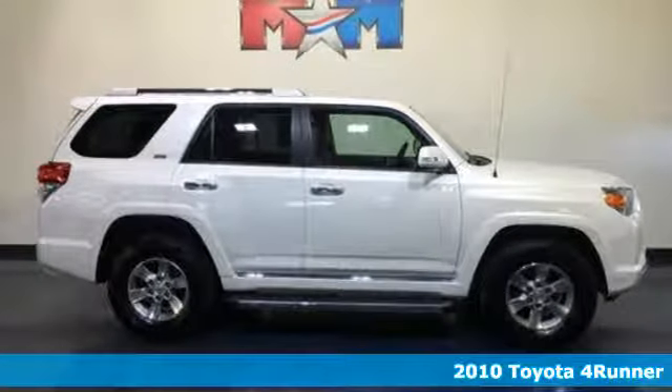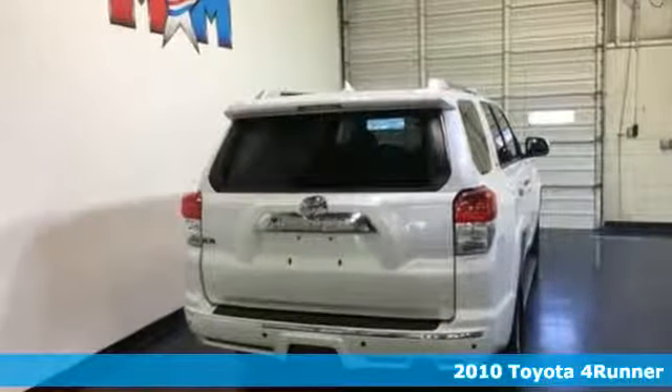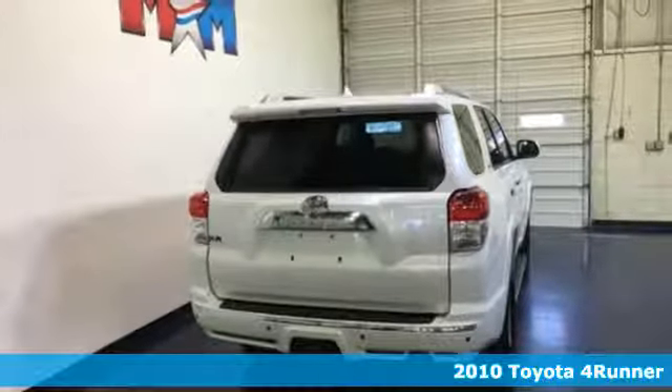It's a 2010 Toyota 4Runner. It was built to give you peace of mind so you can revel in the peace of nature.